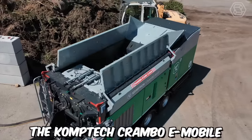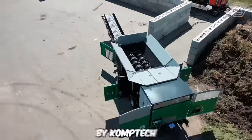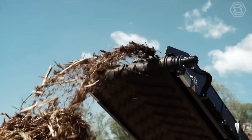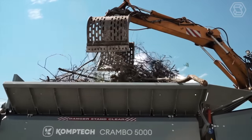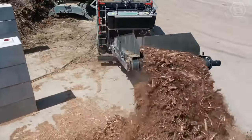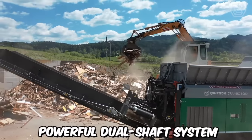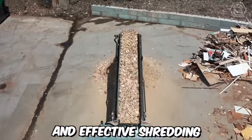The Comptech Crambo E-Mobile is an innovative and advanced mobile shredder designed and manufactured by Comptech, a company that specializes in environmental machinery. One of the key features of the Crambo E-Mobile is its exceptional shredding capabilities. It's equipped with robust and highly efficient shredding mechanisms that can handle a variety of materials including wood waste, green waste, root stocks, and bulky materials. The shredder's powerful dual-shaft system and high-torque drives ensure reliable and effective shredding.